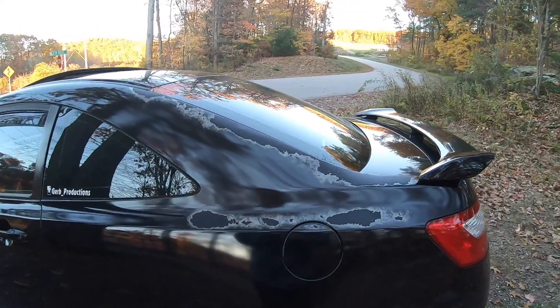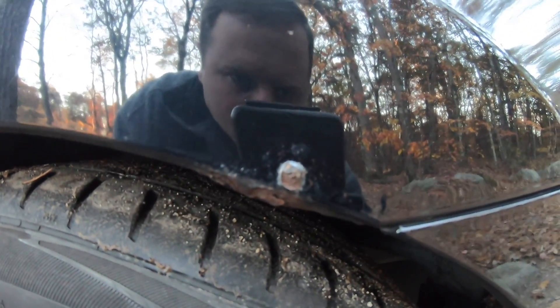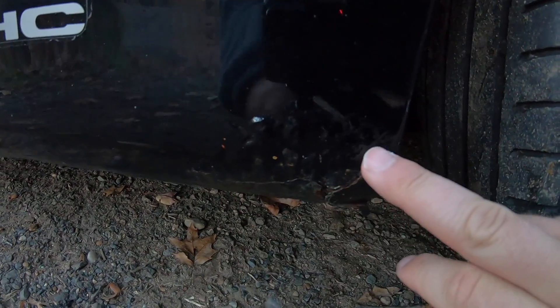Coming down here — and I'm actually planning on fixing this in my next video — I did notice that there is rust forming right there. You can see that little rust bubble, and then if you come down here to the bottom near the iVTEC decal, there's a huge rust spot forming right here.